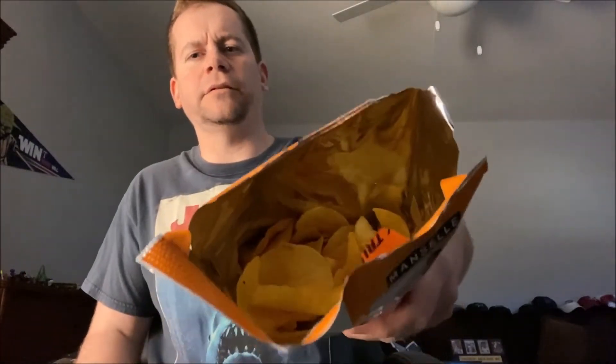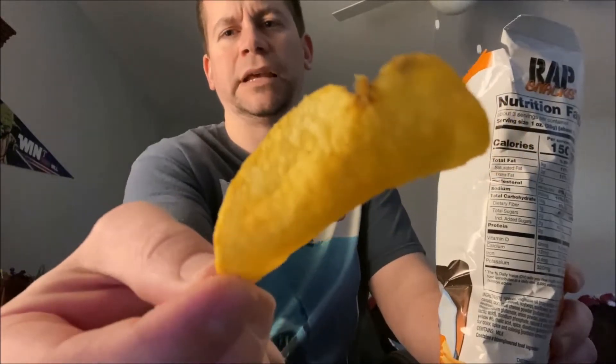Let's open it up — here we go. Check those out: potato chips. No ruffles, flat potato chip here.